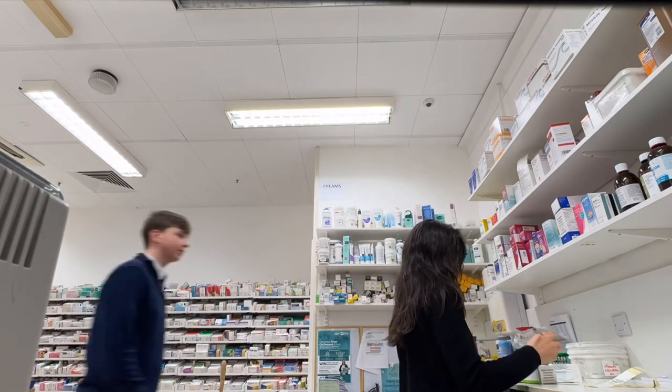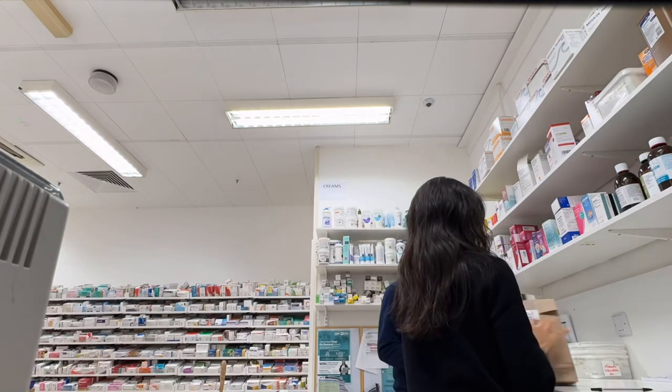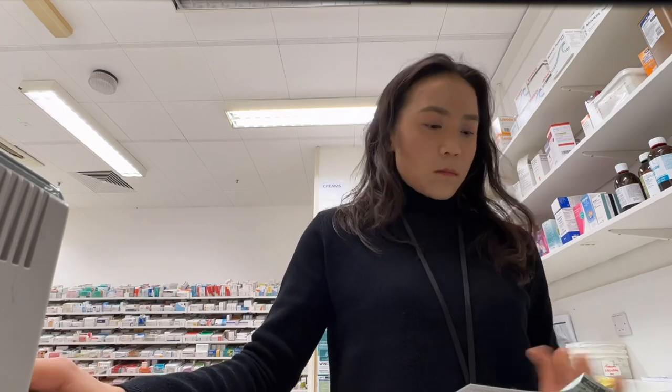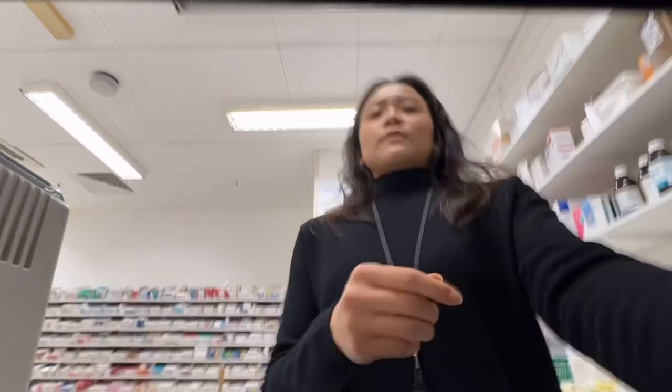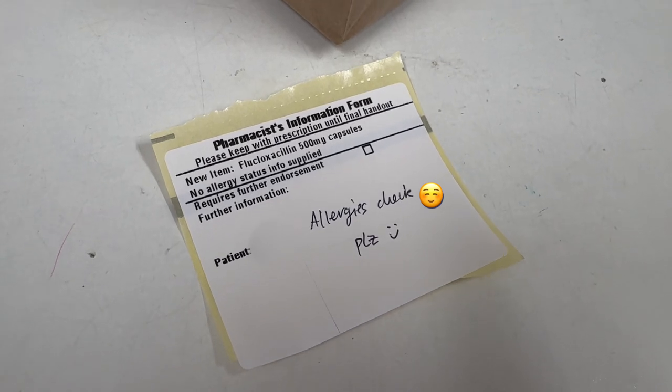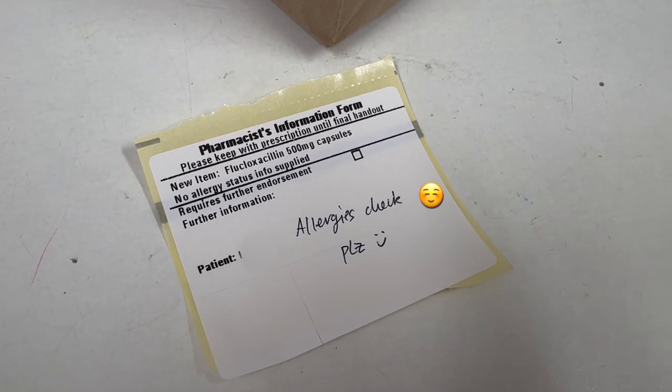Today's mission was to label all the daily service users' prescriptions ready for the forthcoming week, as well as do the daily tasks like checking walk-in prescriptions and dealing with cream. I like to write allergy check notes, particularly when it comes to penicillin dispensing.